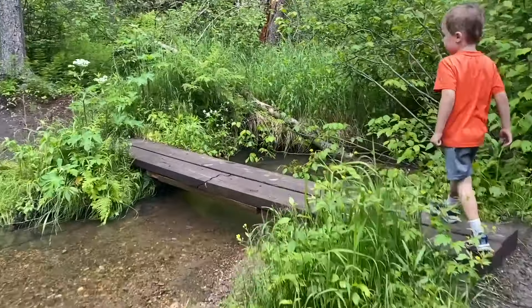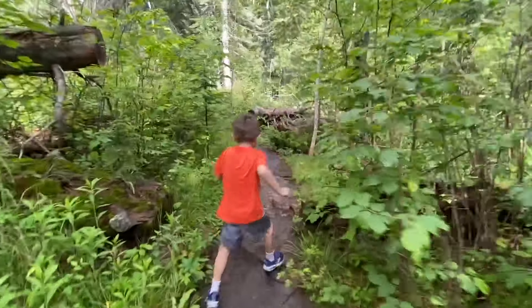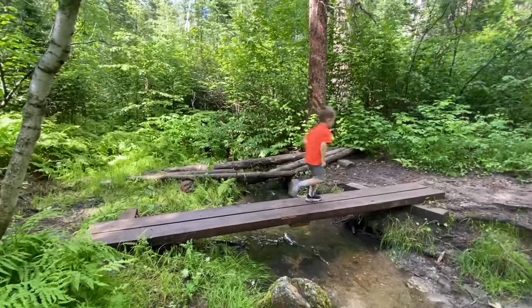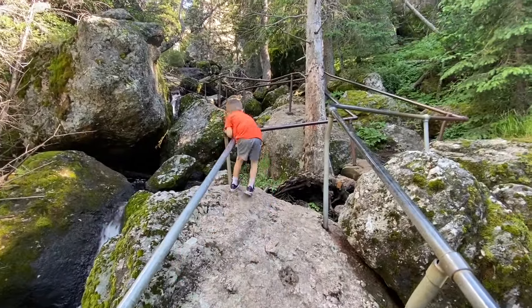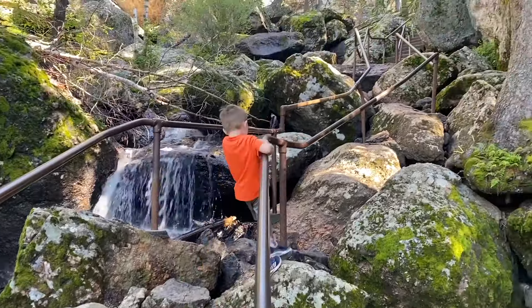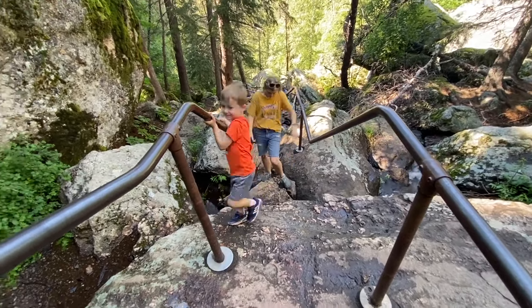For most of this hike, you're going to be walking along lush forested trails. But what makes Sunday Gulch extra special is climbing up large boulders and clinging to the handrails as you climb out of the gulch.